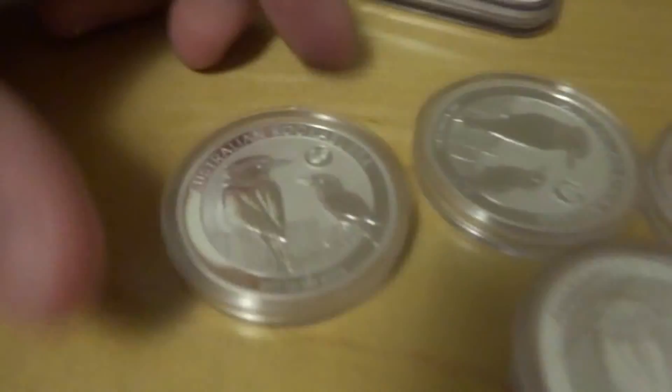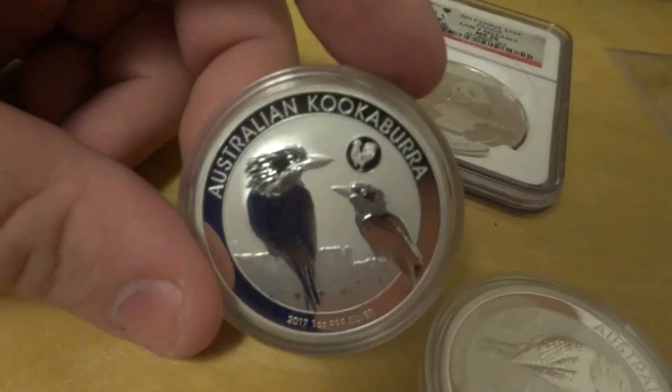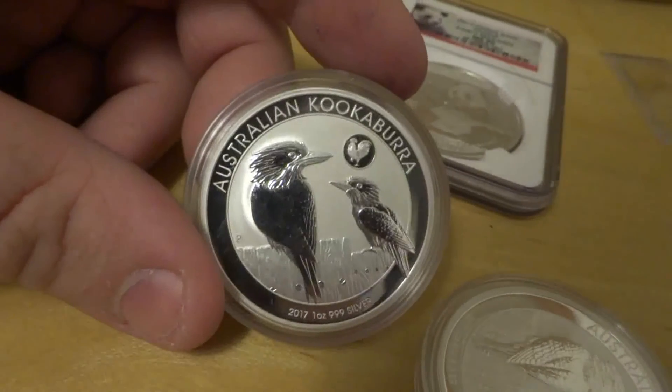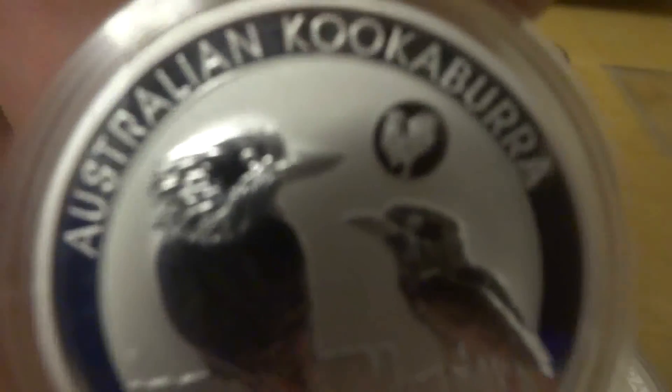And here are the kooks. Good design this year — I think I'm gonna be picking up the 10 ounce later on. There's that rooster privy.